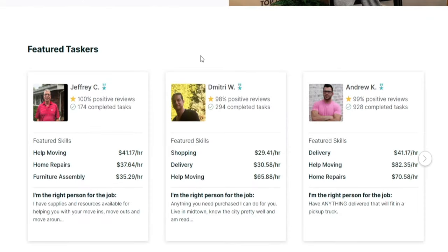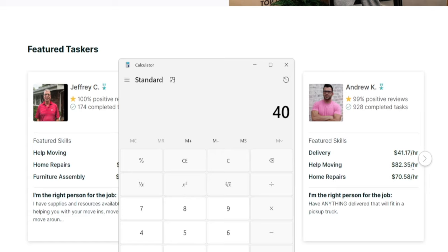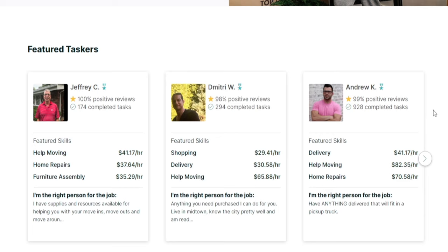Take a look at these featured taskers. This guy has completed over 900 different tasks so far, and they charge at least $40 per hour for delivery services. If somebody needs help moving, they charge $82 an hour for that service. And when it comes to home repairs, they charge $70 an hour, which is quite good. They are the right person for the job — you can have anything delivered that will fit in a pickup truck. Doing the math: charging a minimum of $40 an hour with over 900 completed tasks literally means they generated over $36,000 on this platform alone — and this is probably just a side hustle.